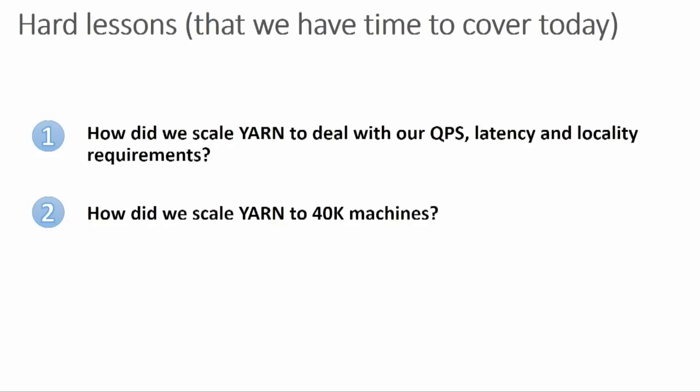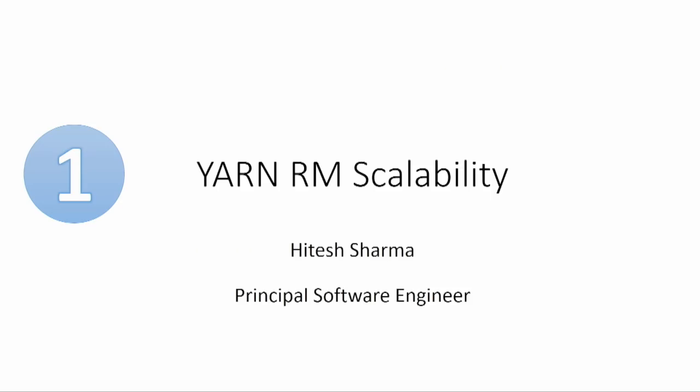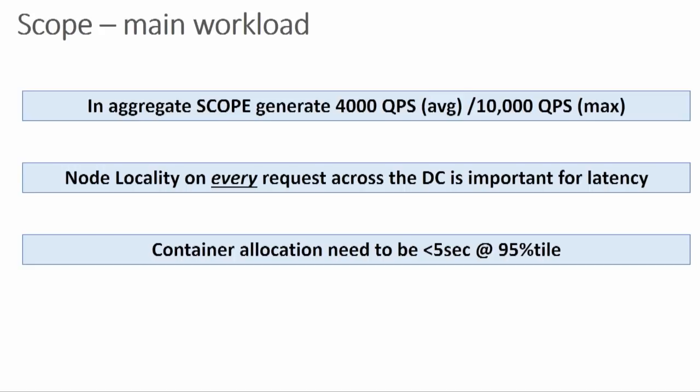I'm Hitesh Sharma, and I'll be talking about some of the scalability challenges we had with YarnRM — what problems we had, how we're fixing them, and some numbers. The key characteristics of the Scope workload that make things interesting from a YarnRM scale perspective: Scope can span across thousands of machines, so the number of allocations we receive are a much higher magnitude than other workloads. Scope can also see the entire cluster and picks the machine where it wants to run — so it's important to respect that decision and give that node if there is capacity.